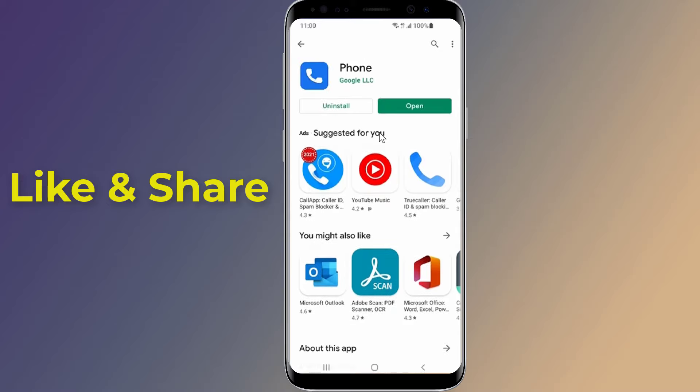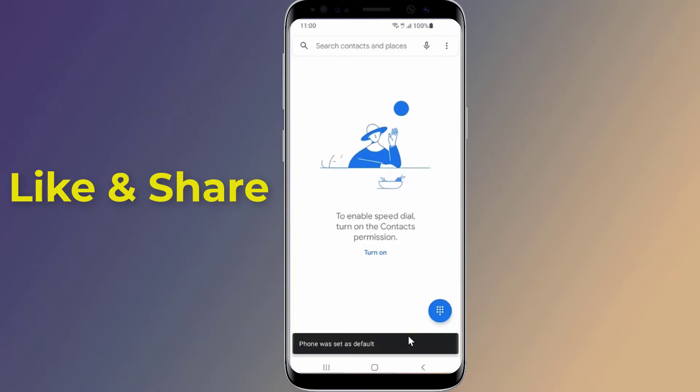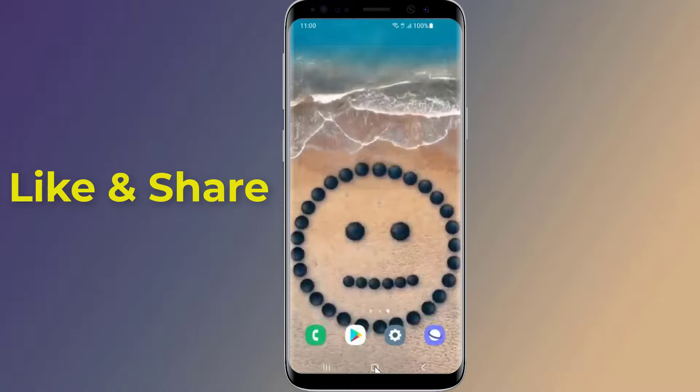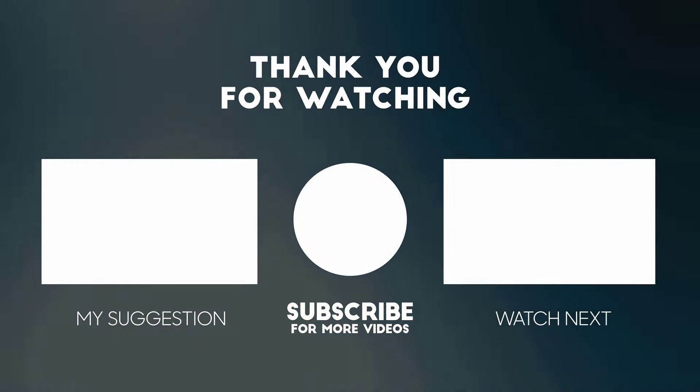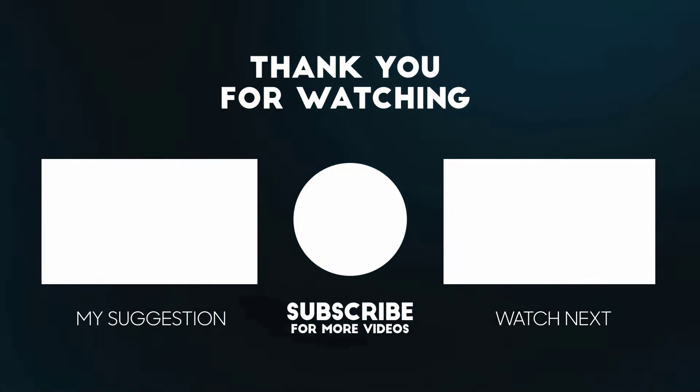This is how to fix incoming calls not showing on the screen but phone is ringing. I hope this video will help you solve the issue. Thanks for watching, and don't forget to hit the like button below the video and share it with your friends.